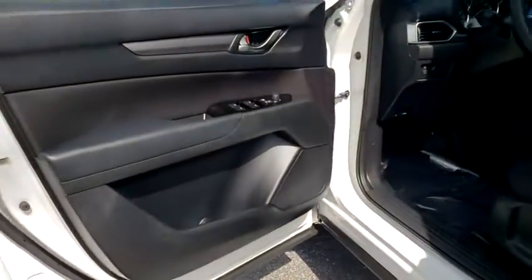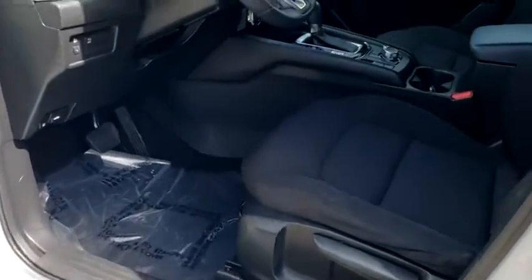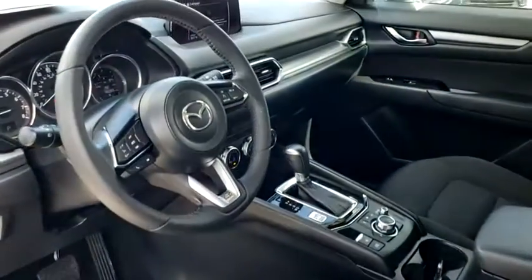Tachometer, overhead console, remote keyless entry, brake assist, rear window wiper, cloth seat trim, driver vanity mirror, front reading lamps, tilt steering wheel.